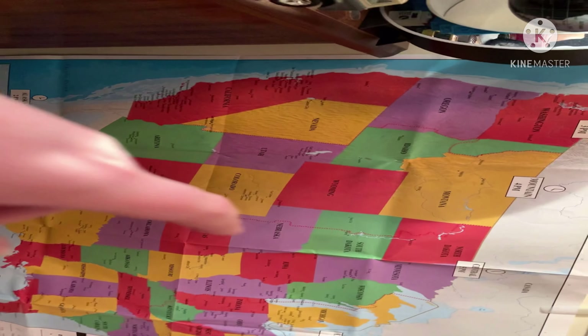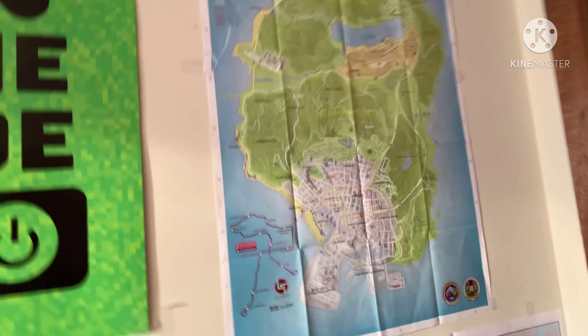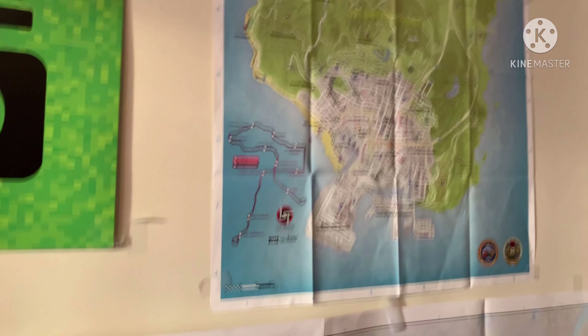We got a map of the U.S. right here. This is where I live. We also got a map of Los Santos and Blaine County for GTA 5.